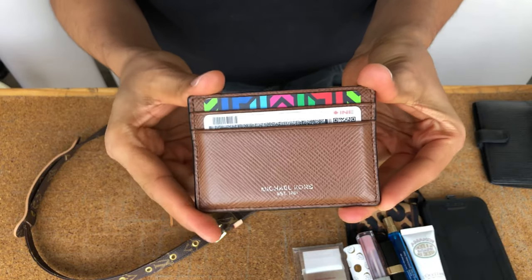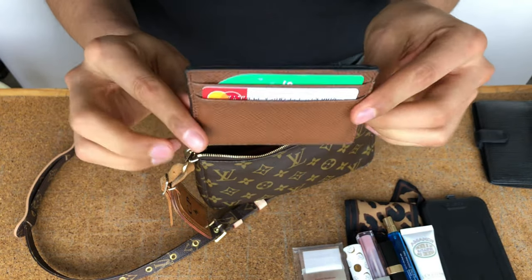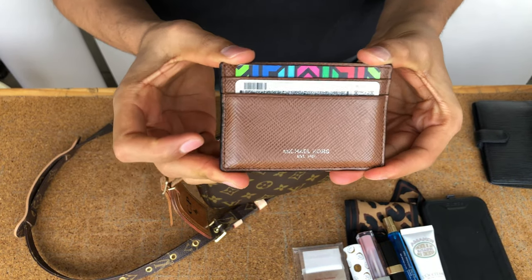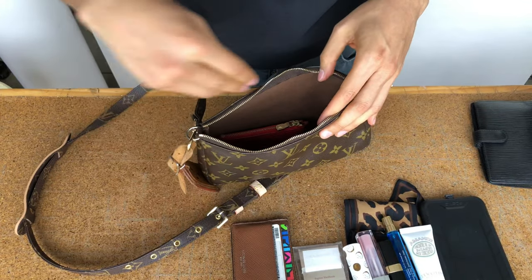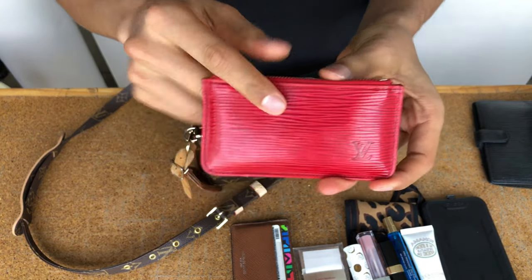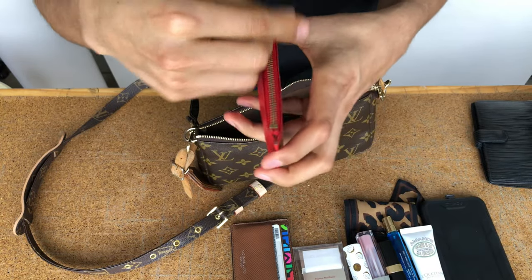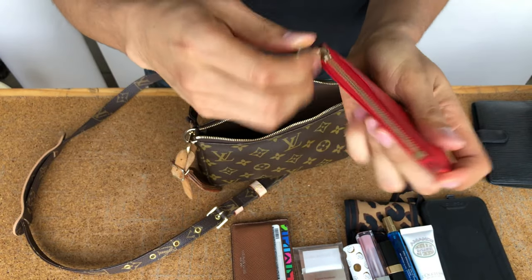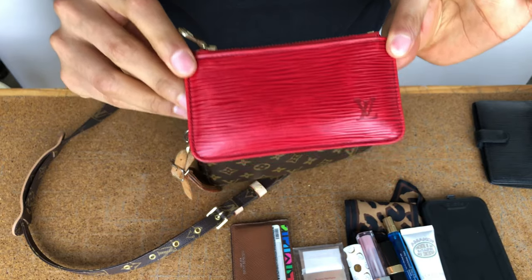I have my card holder from Michael Kors. I want to get the Louis Vuitton one but they never have it in stock every time I go to the store, so I'm waiting to catch that one. I also have my key pouch in red epi vintage from Louis Vuitton, and I use this to store my coins because you always need coins in a big city.